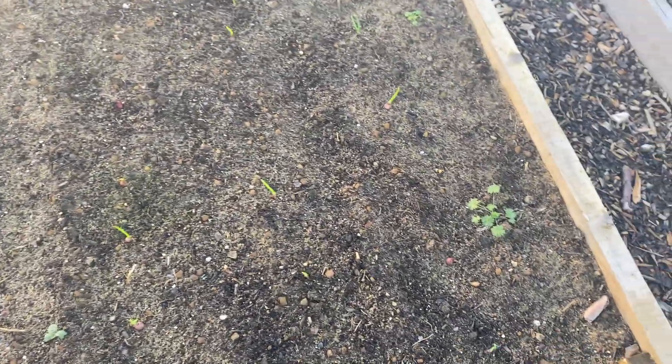Then our onion sets — there's 100 onions in here, 100 onion sets. We've got your normal white onions and then your red onions are in there too. They're all starting to come up quite nicely.